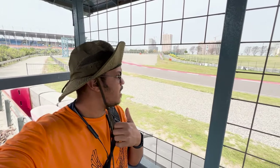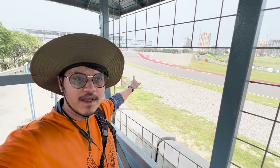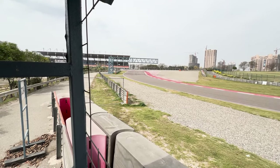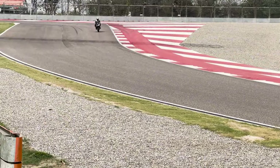I am currently at T2 — Turn 2. This is the first turn right from the Grand Straight, and T2 is behind me. I'm here to click some nice shots. Someone is coming — you can hear them coming. And that is a lovely S1000RR arriving.